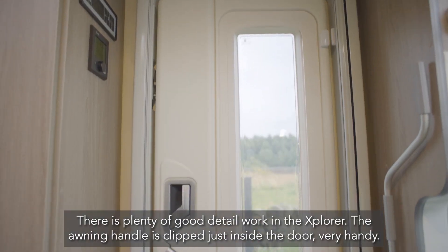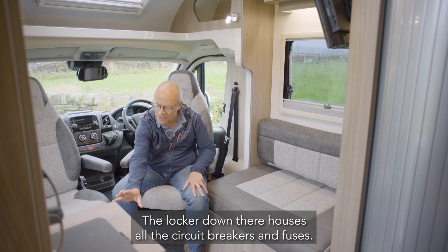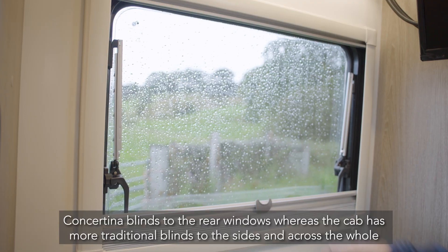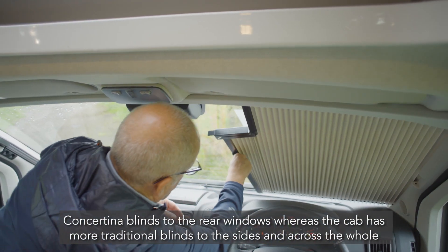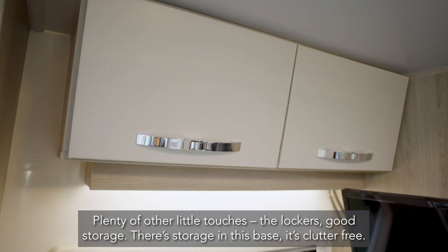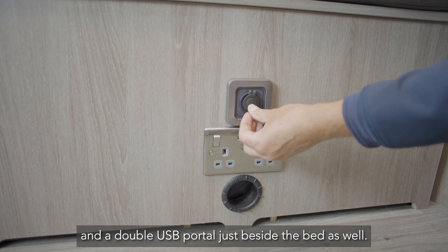There's plenty of good detail work in the Explorer. The awning handle is clipped just inside the door — very handy — and the electric step switch is at an easy height for getting in and out. The locker down there houses all the circuit breakers and fuses. Up here there are neat touch-on touch-off reading lights with a nice nighttime setting. Concertina blinds cover the rear windows, while the cab has more traditional blinds to the sides and across the whole windscreen for good nighttime blackout. There's an opening sunroof, a roof light over the kitchen, and another over the bed. Storage is good throughout, clutter-free, with USB sockets in multiple locations — plus a double USB portal beside the bed.